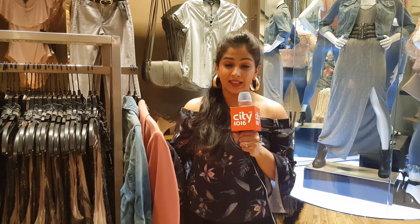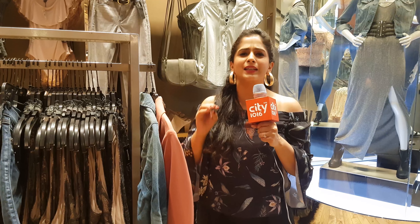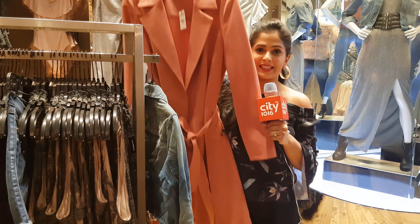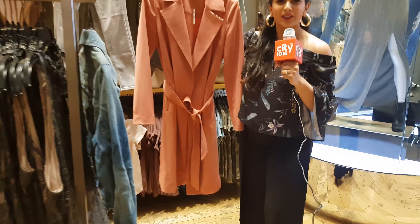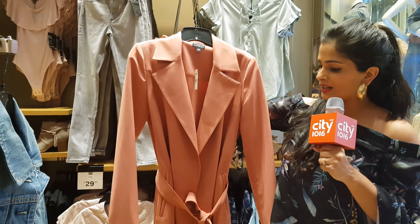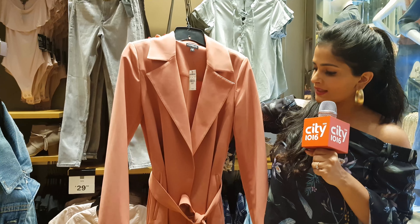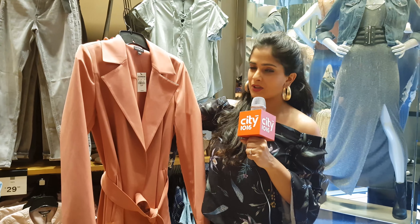One quintessential thing a New Yorker carries around is a jacket. Yesterday, we were covering IFW 2017 here in New York City and suddenly it rained the entire day — we weren't prepared with a jacket. Something like this looks so good; it's not really a trench coat so it doesn't have that drabby feel to it, but at the same time it's stylish and it'll keep you protected from the rain.